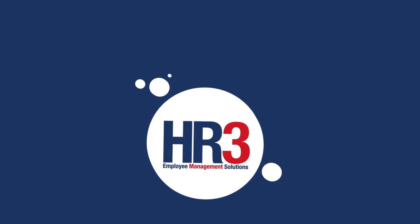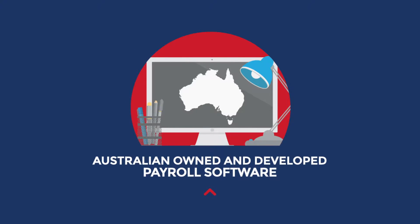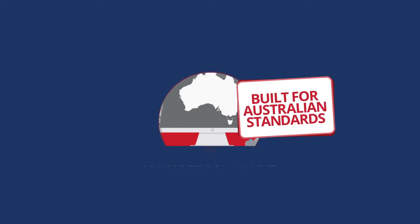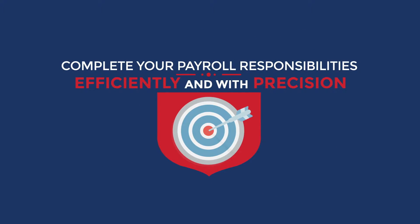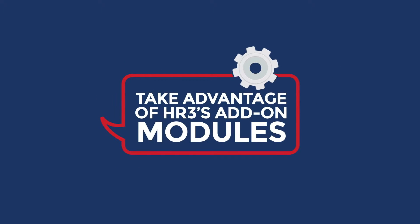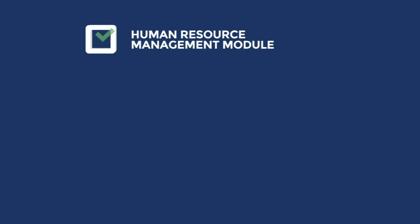Introducing HR3, Australian owned and developed payroll software that is built for Australian standards in payroll legislation. Complete your payroll responsibilities efficiently and with precision, and take advantage of HR3's add-on modules including a human resource management module,